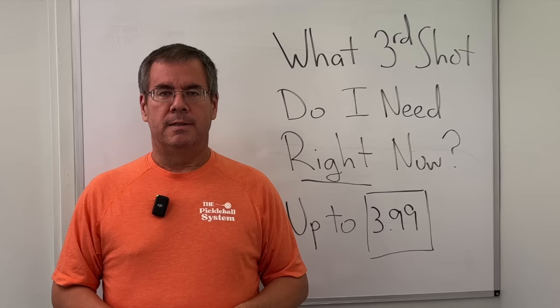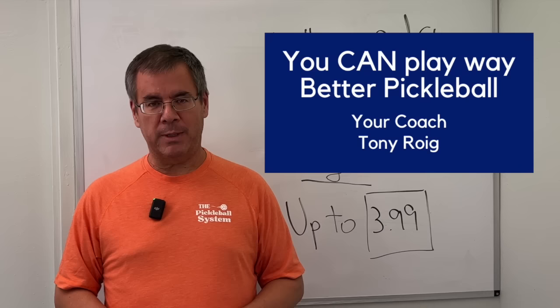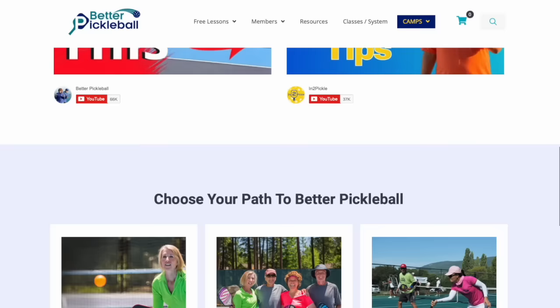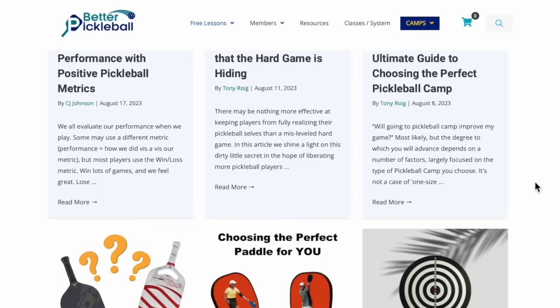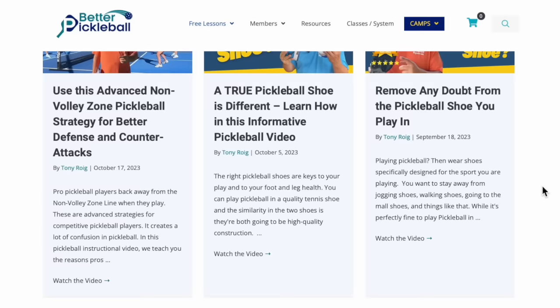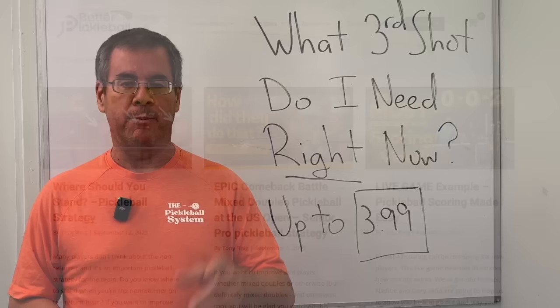If we haven't met before, welcome to Into Pickle. My name is Tony Roig. I am a certified master teaching professional dedicated to helping pickleball players like you get the most out of your pickleball play. You can unlock resources by joining us at betterpickleball.com — I'm going to put a link up here as well as below in the video description.